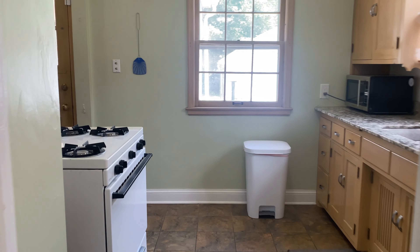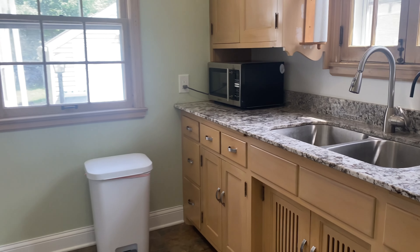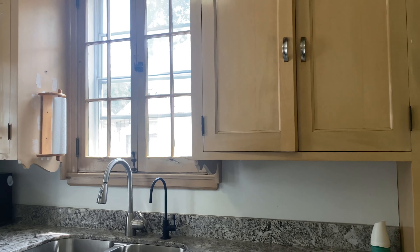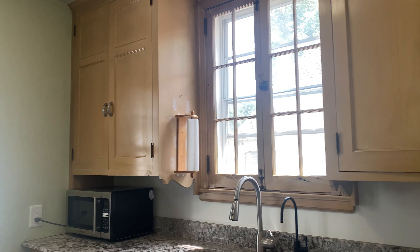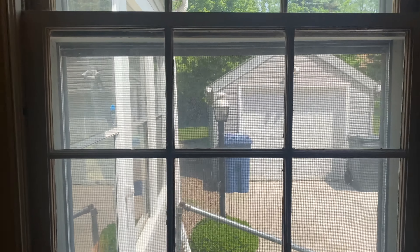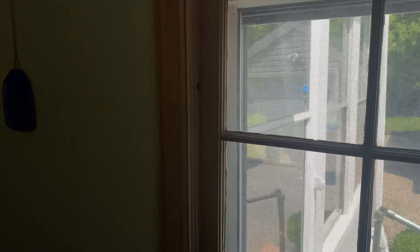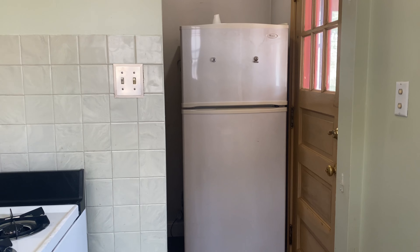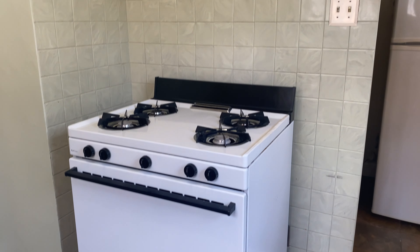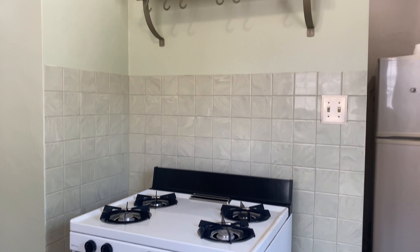Back this way you'll find the kitchen. You have plenty of cabinetry over here and nice granite countertops. That window looks out to the garage. There's a fridge tucked back there, a gas stove, and some hooks for pans.